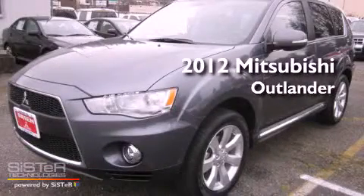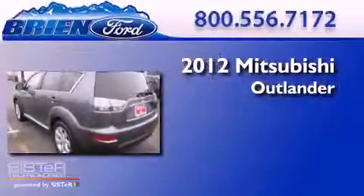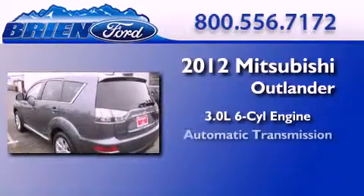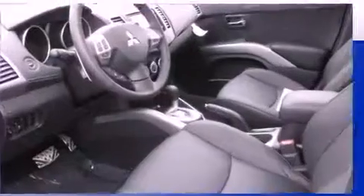This is a brand new 2012 Mitsubishi Outlander. It features a 3.0-liter six-cylinder engine, an automatic transmission, and four-wheel drive.